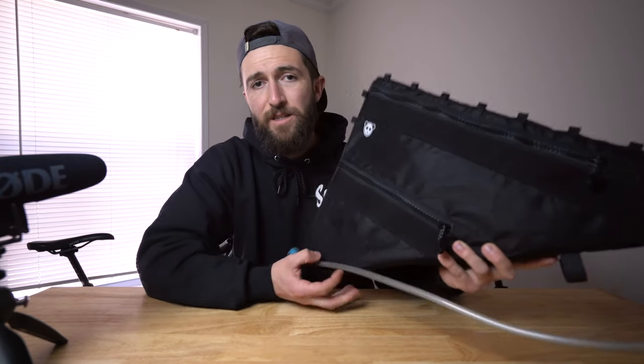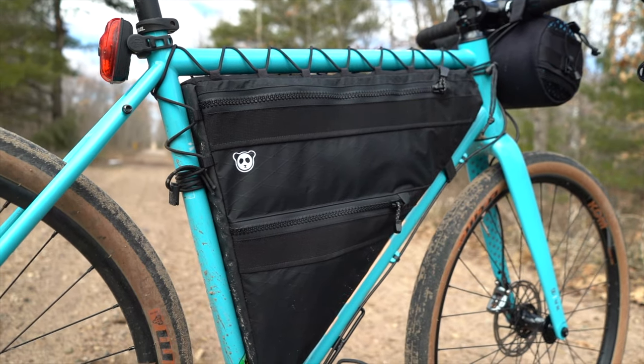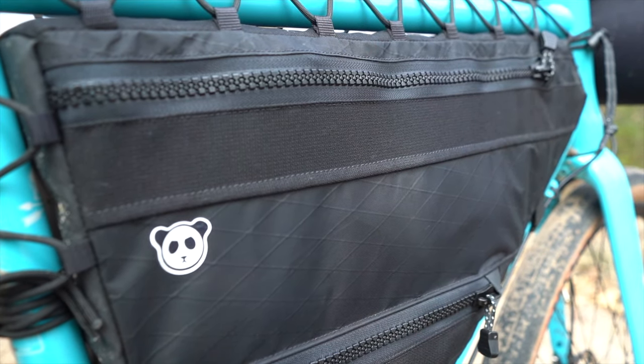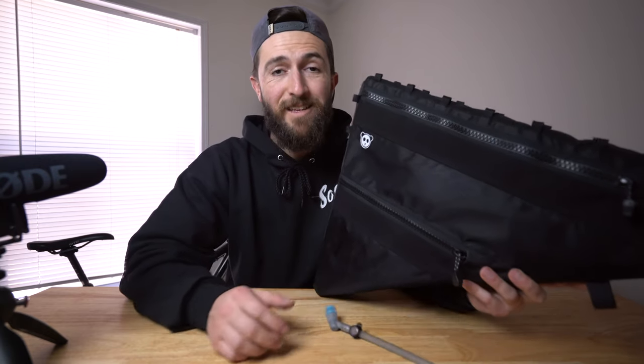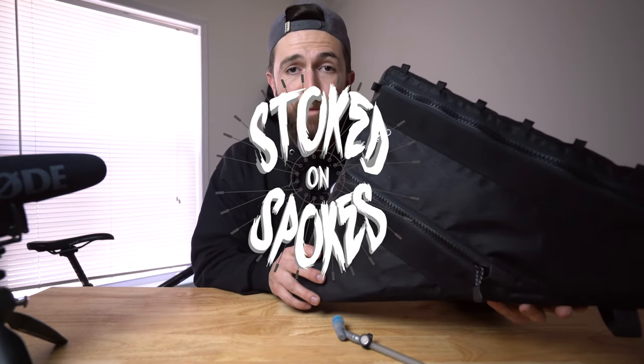So that was the first impressions on the Rogue Panda Designs Double Decker Frame Bag. Do I like it? Yes. Will I still like it six months from now? Hard to say. Thank you guys for watching — I'll see you in the next one. Until then, remember to stay stoked on spokes.